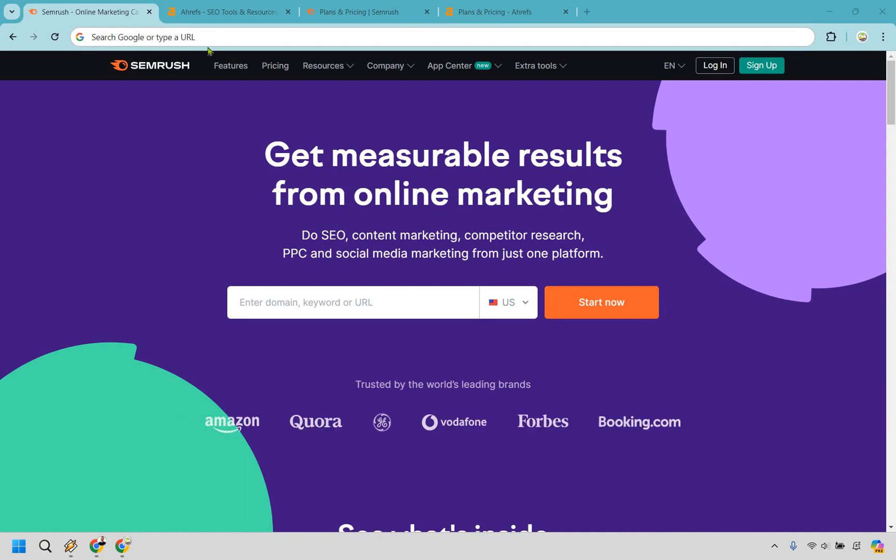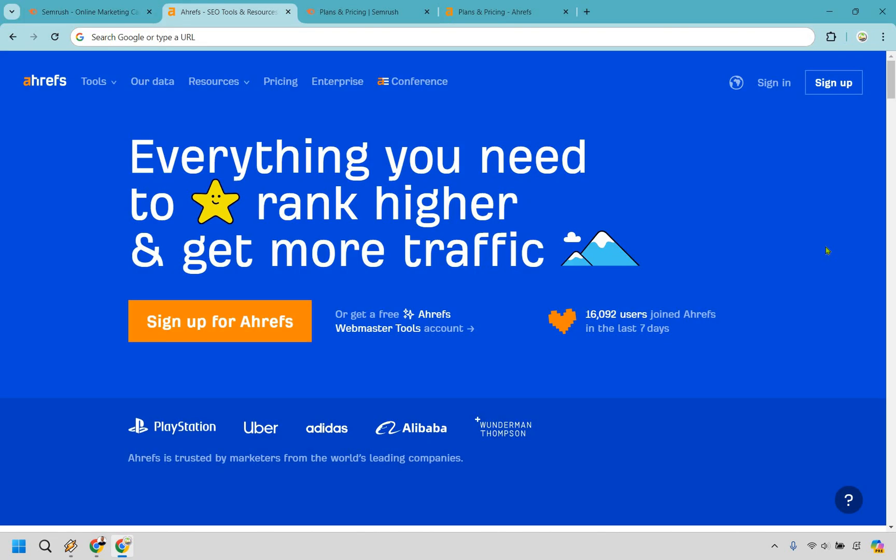Let's quickly talk about SEMrush versus Ahrefs. Today I'll walk you through the main reasons why you might choose one tool over the other. This breakdown will help you understand which tool better aligns with your specific SEO needs and goals, ensuring you find the best fit for your unique situation. I'll wrap it up at the end with my personal take on which option is the better choice.